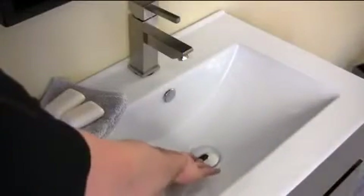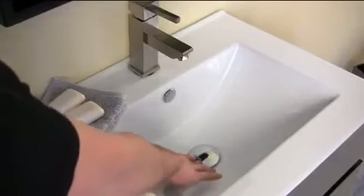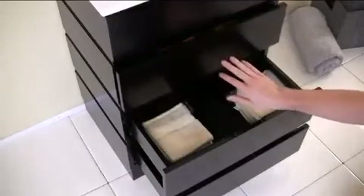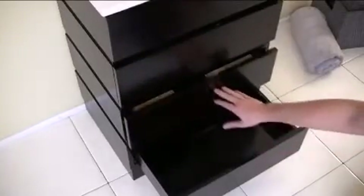The high-end Fresca faucet and easy-to-use pop-up drain create a sleek appearance in any bathroom. In addition, the Amato is made of solid wood and features slow-closing hinges and drawers.